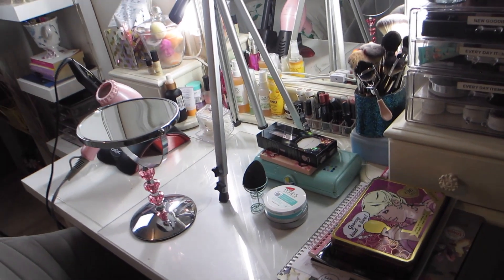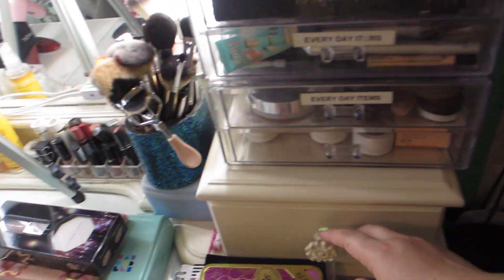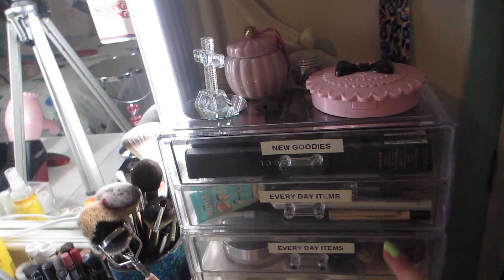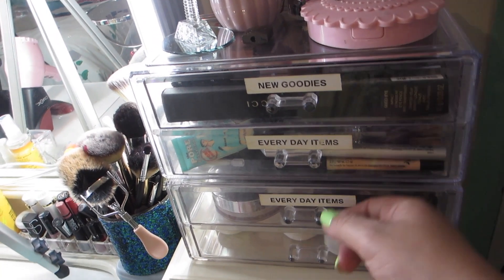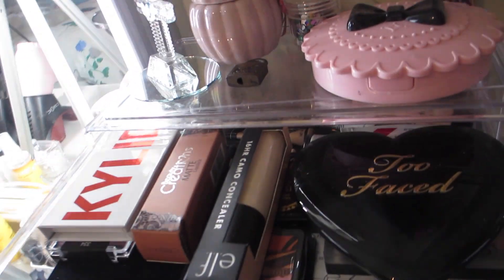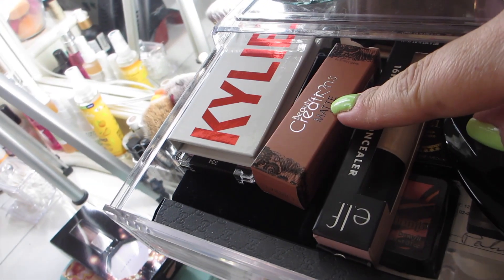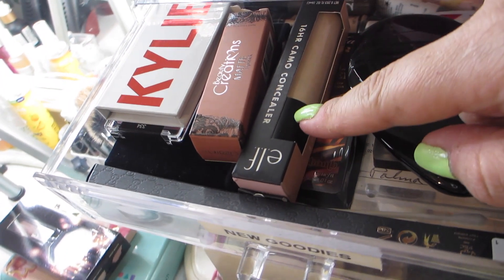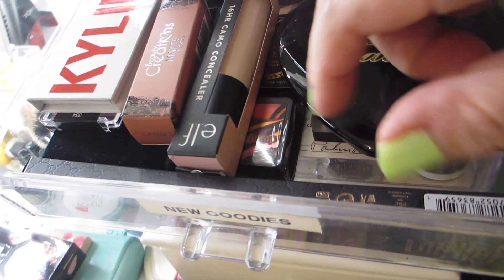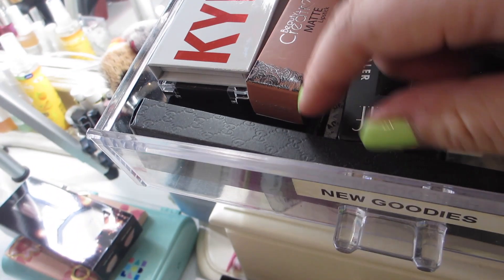Going through the top of my vanity — the mirror comes with two little drawers. On top of that I have more labeled drawers. The first one has new stuff I want to try: a Kylie eyeshadow duo, a Beauty Creations matte lipstick, the new Elf 16-hour camo concealer in dewy finish, a Too Faced palette, an Inglot palette, and a Gucci eye pencil.